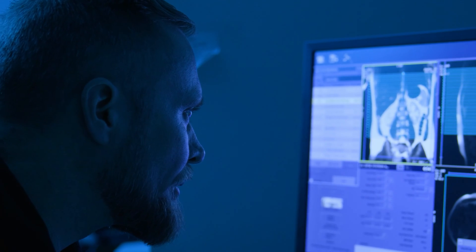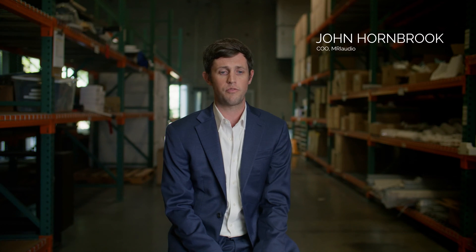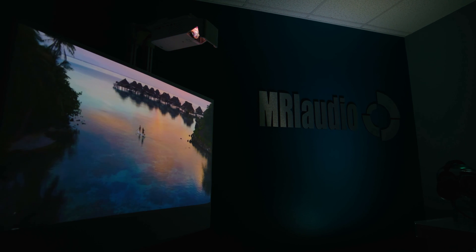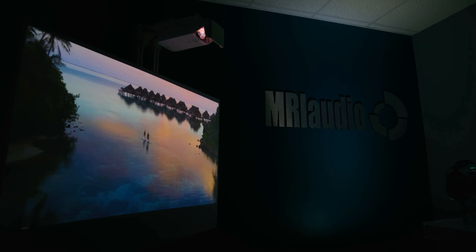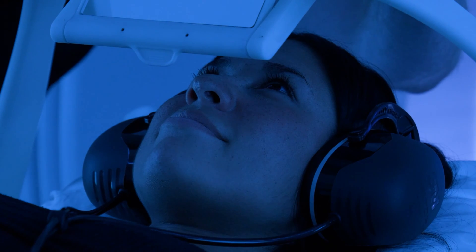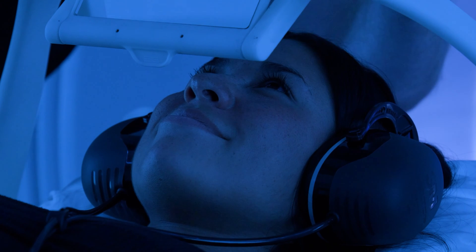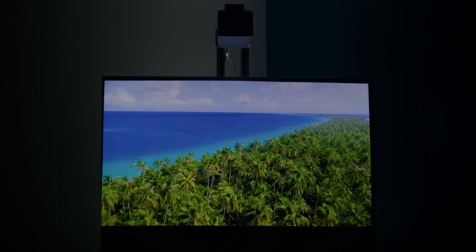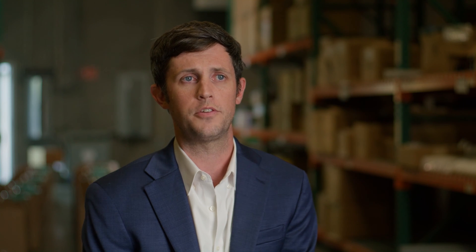With the projector we have now, claustrophobia and anxiety is reduced because you're watching a 56-inch screen — a big screen TV — that is outside the bore. The mirror is designed so that it sweeps behind your head, and the legs of the mirror are not visible in your peripheral vision, so it doesn't feel like you have something sitting over your face or body. That patient experience is what we set out to achieve.